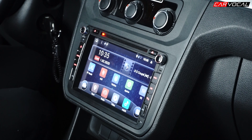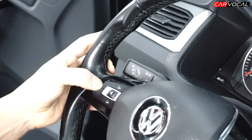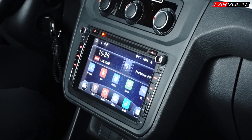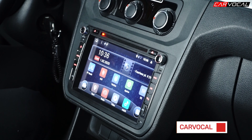Cihazımızda aracımızın orijinal direksiyon kumandasını aynı şekilde kullanabiliyoruz. Ses açma, kapama, şarkı atlatma ya da telefonla cevaplama, sesi komple kısma gibi bütün fonksiyonları aynı şekilde kullanmaya devam ediyoruz.